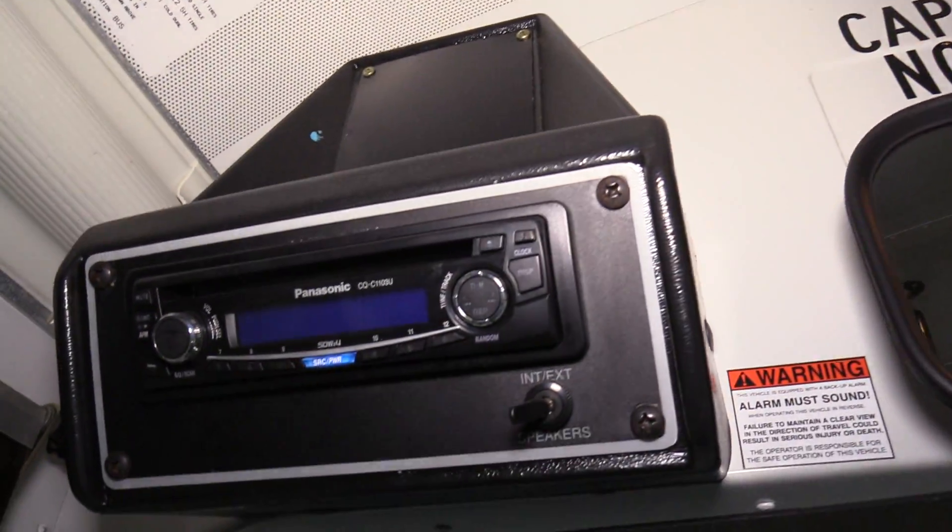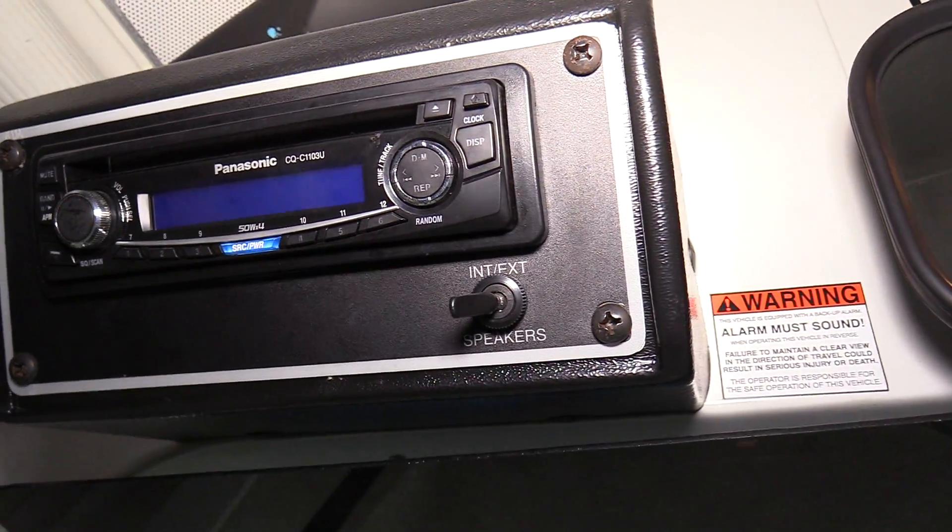Also equipped with an AM/FM CD stereo, with speakers in the rear — I'll show you that in a second.